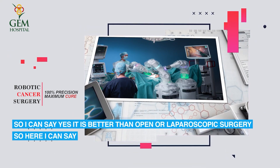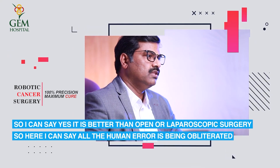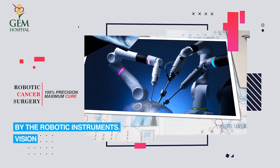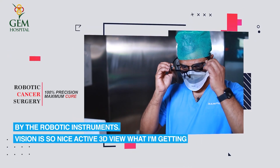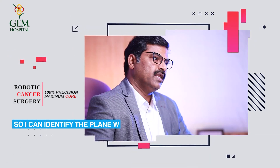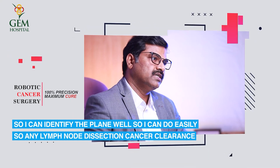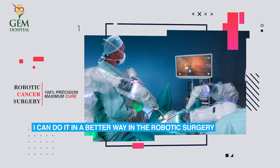Robotic surgery is better than open or laparoscopic surgery. Human error is largely eliminated by robotic instruments, and the vision is excellent — an active 3D view — allowing the surgeon to identify tissue planes clearly. Lymph node dissection and cancer clearance can be done in a much better way with robotic surgery.